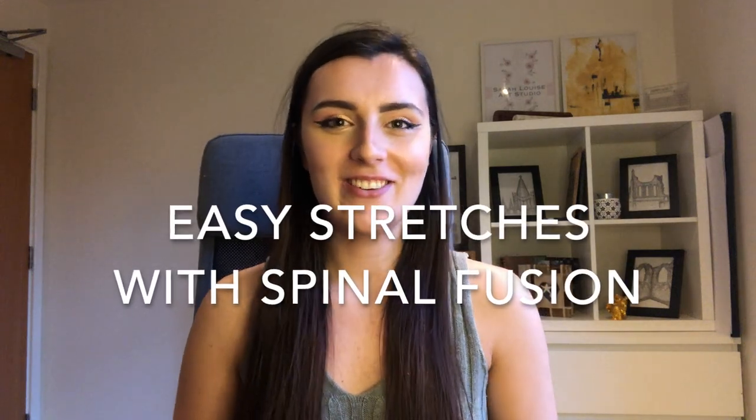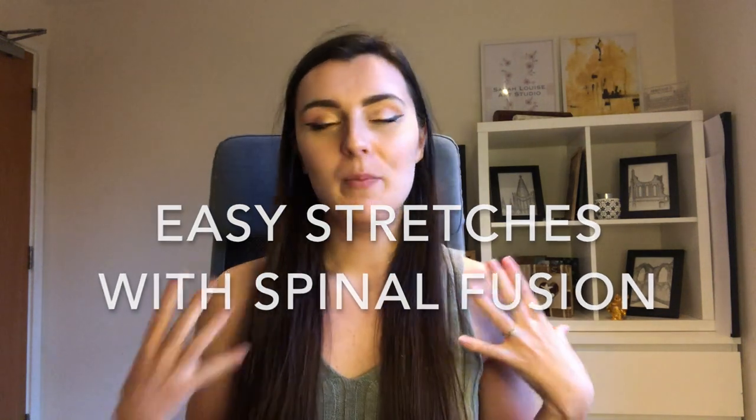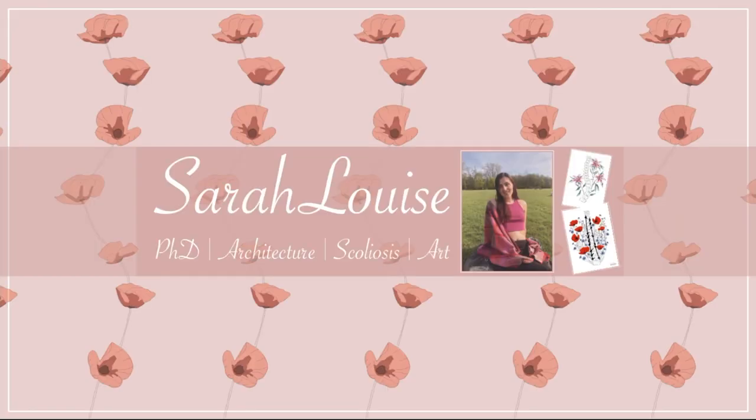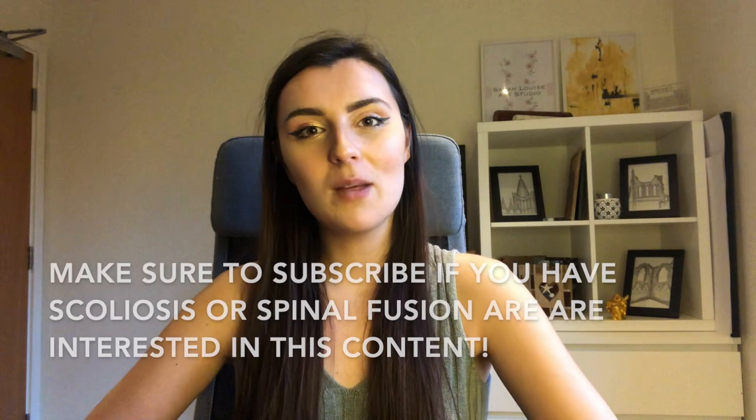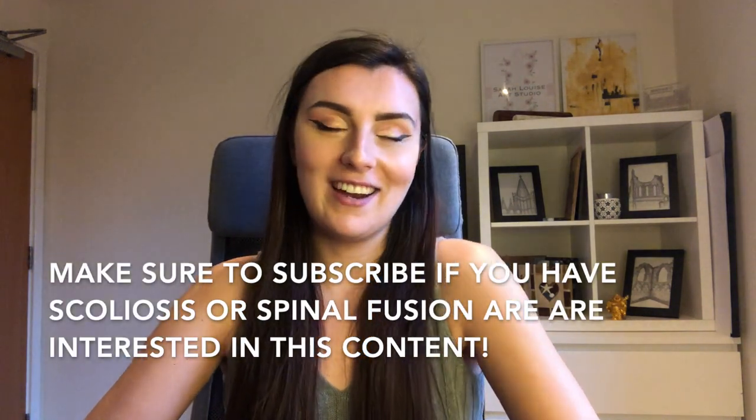Hi, welcome back to the channel. Today I'm going to be talking about stretches and mobility things that I do throughout my working day that sort of ease my back pain. If you haven't been on this channel before, I am Sarah Louise and on this channel I talk all about scoliosis and spinal fusion and just everything in between.